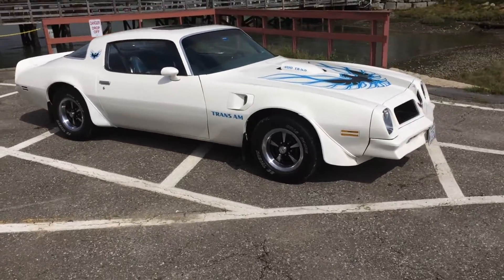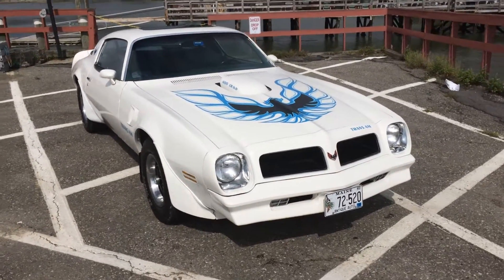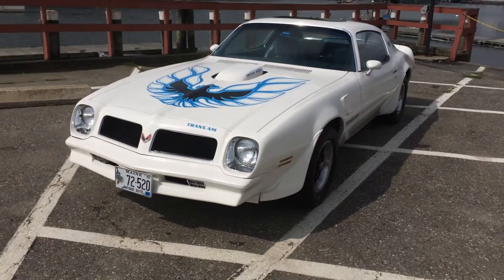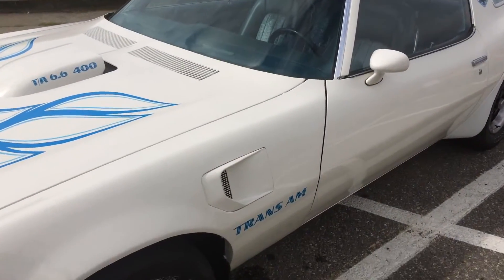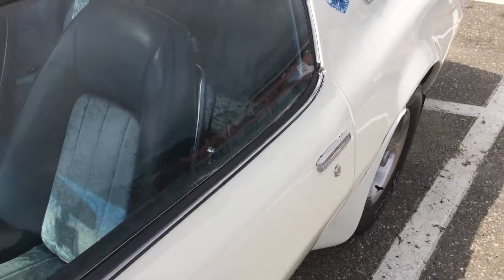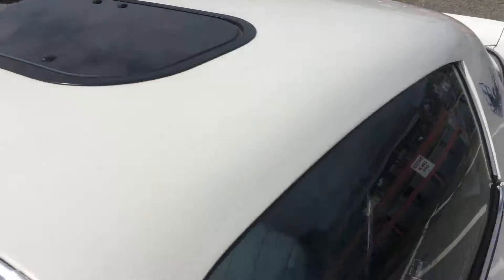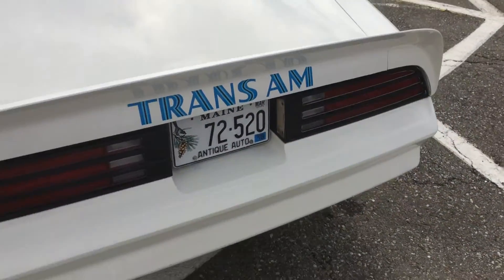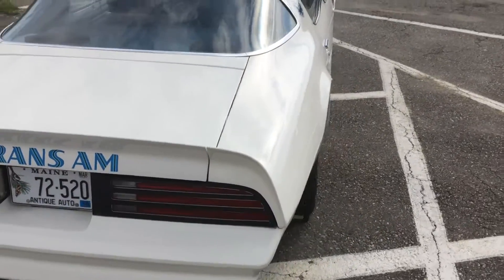This car is just outstanding. Everything looks original in the trunk, including the spare. As you walk around you can see how nice it is. I don't know where you're ever going to find one this nice — beautiful cameo white with the blue interior. The paint job is beautiful; whoever did it did it right. No flaws, no runs — nice and clean all the way down the side. It even has the original rims and spoiler.